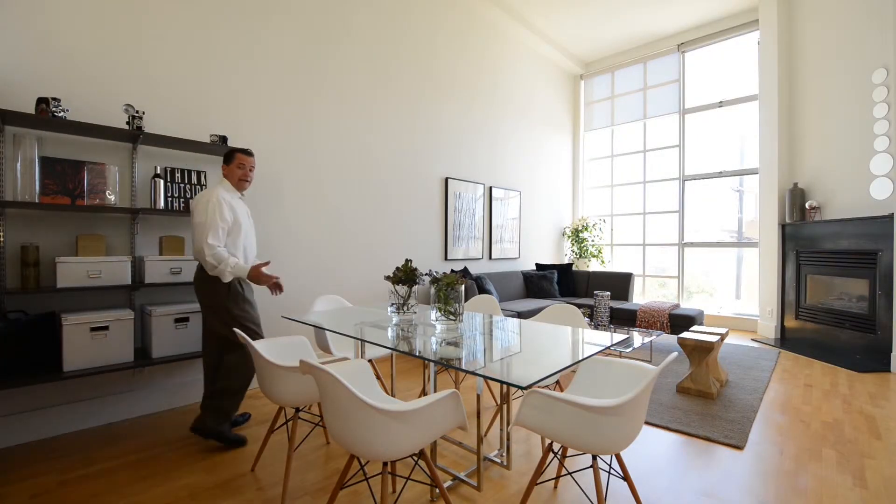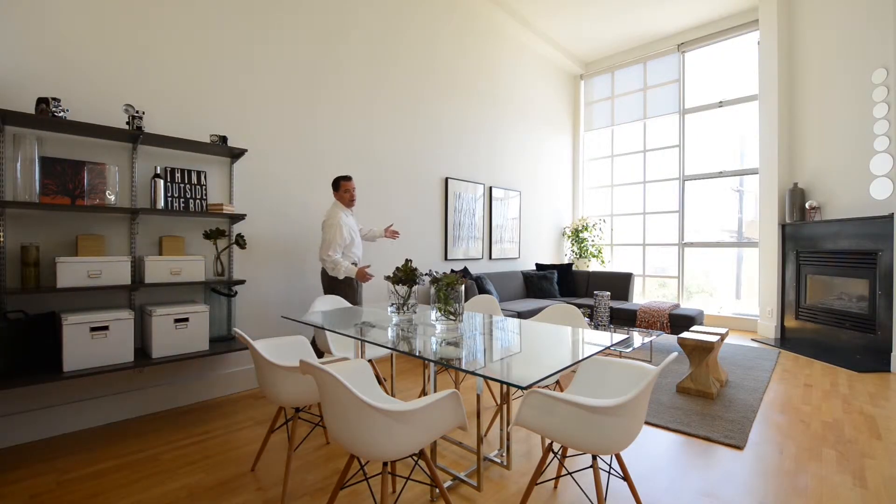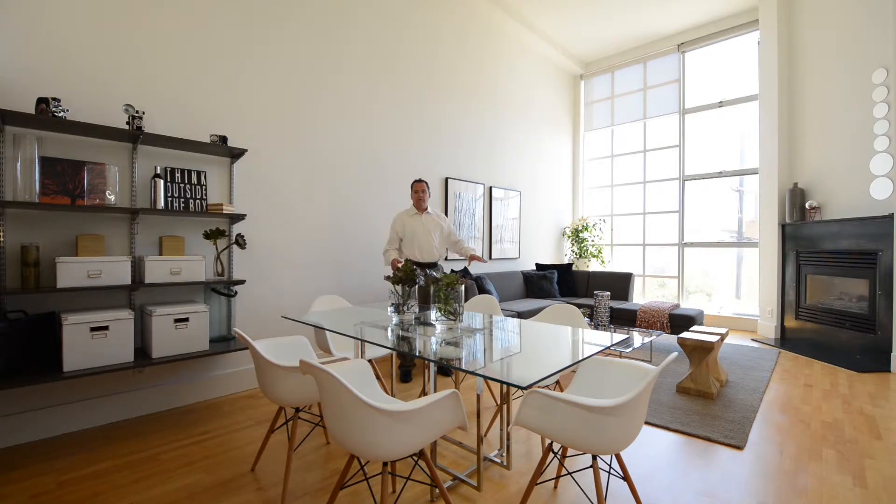Here we are in the dining area and living area. We have beautiful hardwood floors, seven-inch baseboards, beautiful high ceilings with a fan. You have a fireplace in the corner and a lot of space for entertaining. Just gorgeous in here.